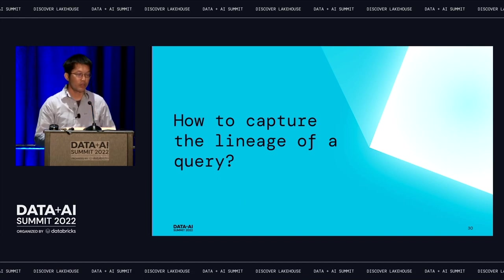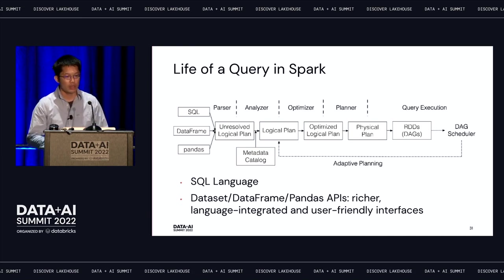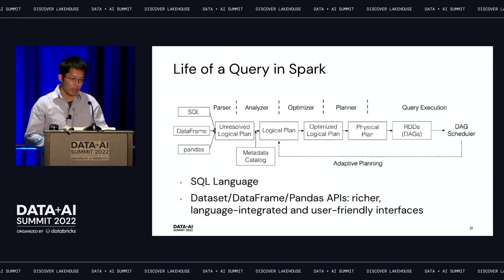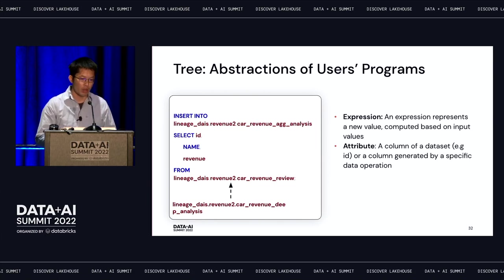How do we capture lineage under the hood? Let's start with how the lifecycle of a query looks in Spark. Users can write SQL, DataFrames, or APIs. All of these get compiled, optimized, and analyzed through Spark Catalyst in different stages before being sent for execution. The key concept is how Spark represents user programs as a tree node framework. There are two important concepts for column-level lineage: expressions — which represent how a new value is derived from input values — and attributes — which represent a column of a dataset or a column generated by data operations.